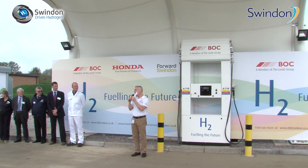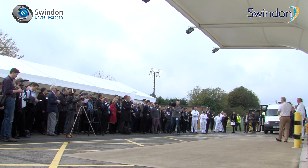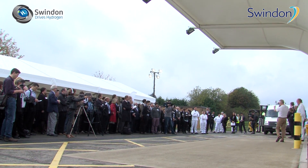Working with people like the Forward Swindon Economic Development Company, we're seeing that this is the right place for us and that this facility will expand and grow, because in this region there is a hotbed for technology, a hotbed for distribution centres, and they're our prime target customers for hydrogen.